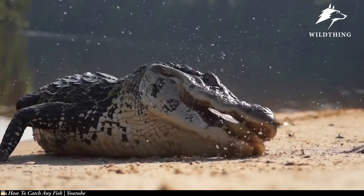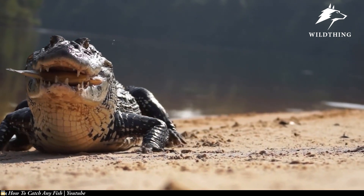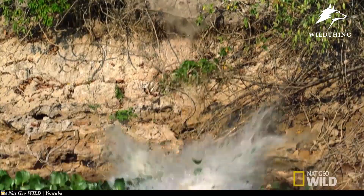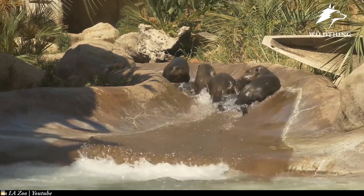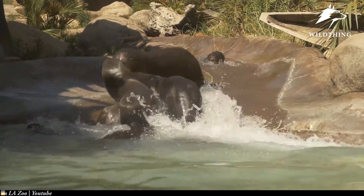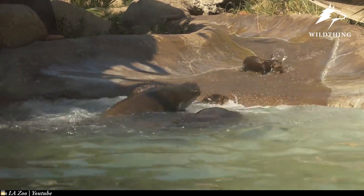Welcome back to Wild Thing channel! The black caiman is known as the most terrifying predator in the Amazon swamp, and in the largest forest on the planet, the American dwellers are also extremely fearsome predators. So what happens if two dangerous animals encounter a very cute species called the South American giant otter? Let's go find the answer with Wild Thing!